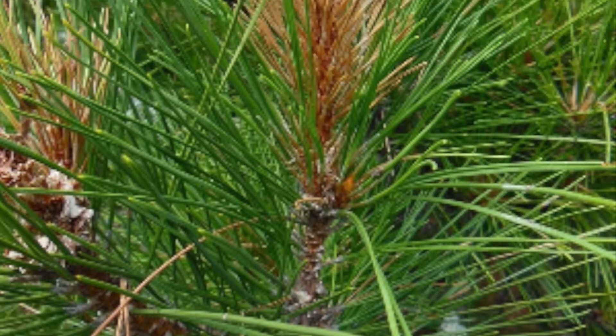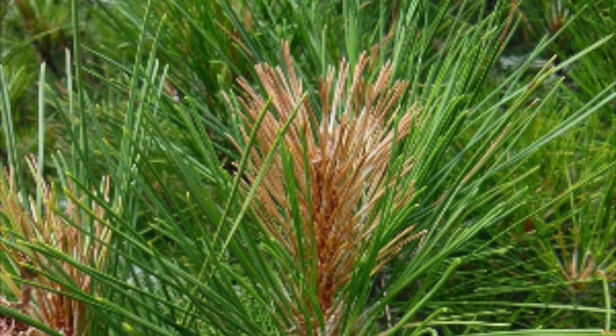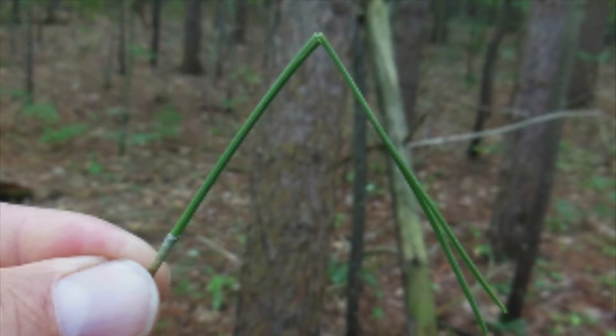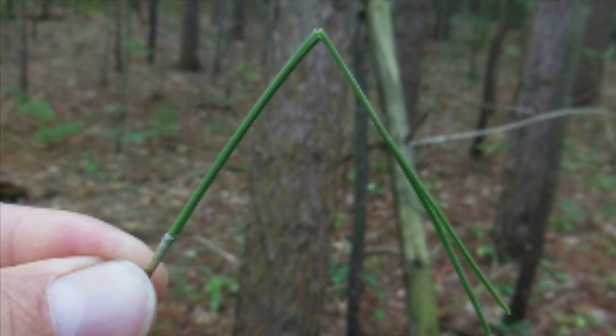The leaves are long needles that cleanly snap when doubled. There are two needles per fascicle and they're more delicate than ponderosa or black pine needles.